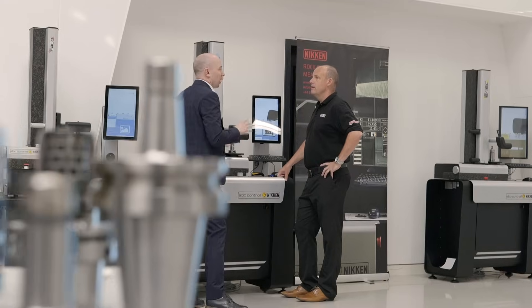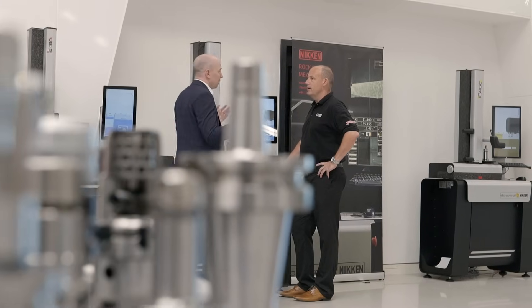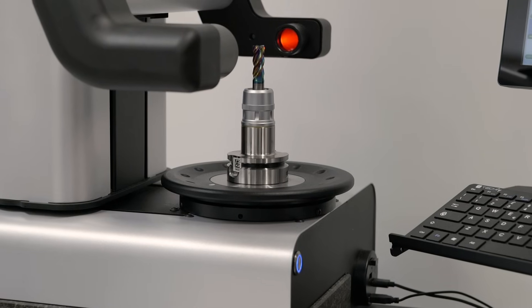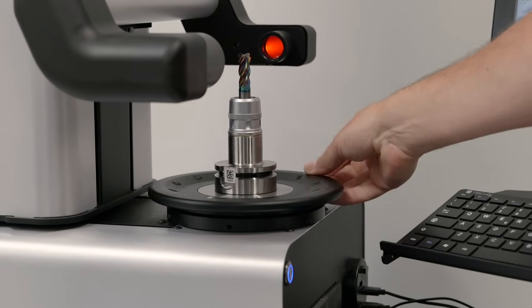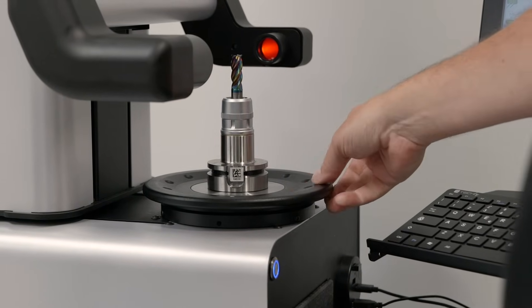You've also got the connectivity and efficiency element. We're taking our TP32 tool management solution, embedding that data into the presetter, sharing it to the machine tool, and finally starting to connect our entire shop floor in a way that ultimately improves efficiency and drives cost down.